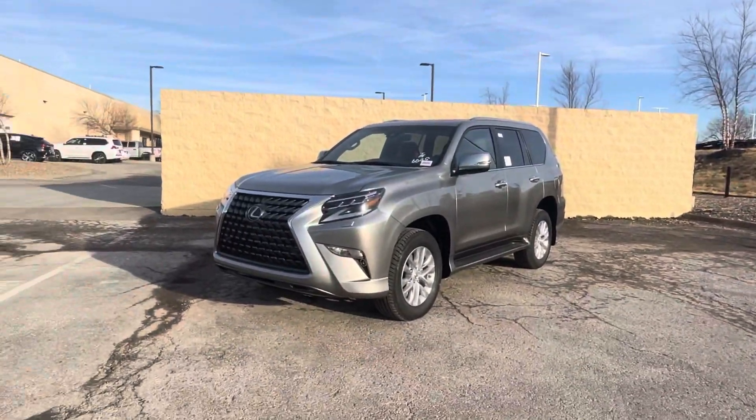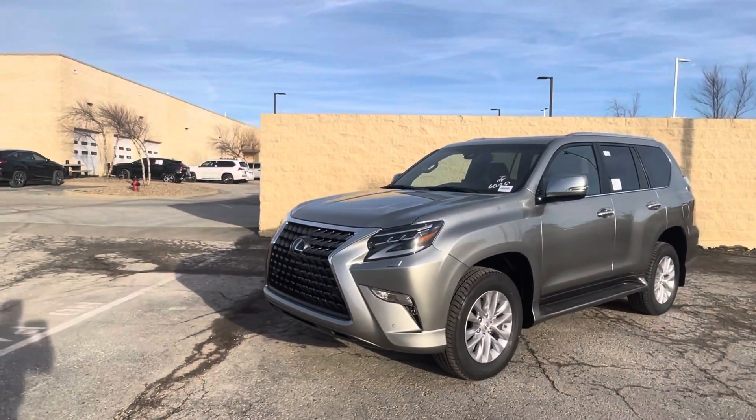Hey, this is Sean Kerrigan at Hendrick Lexus, Kansas City North. And I'm doing a pretty cool video walk around today because this is a brand new 2022 Lexus GX460.